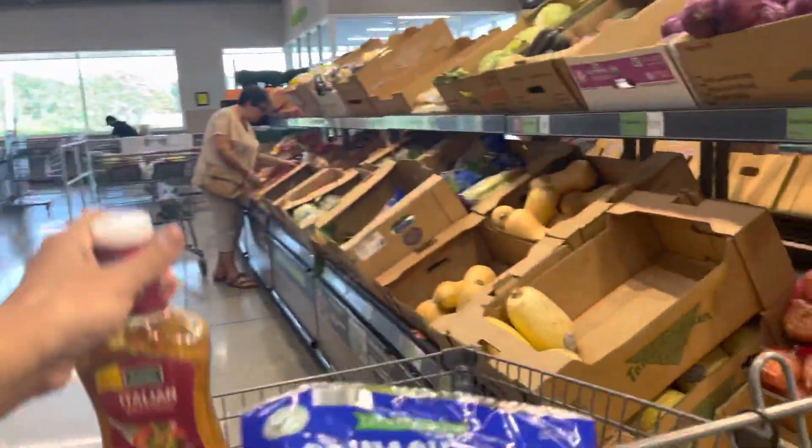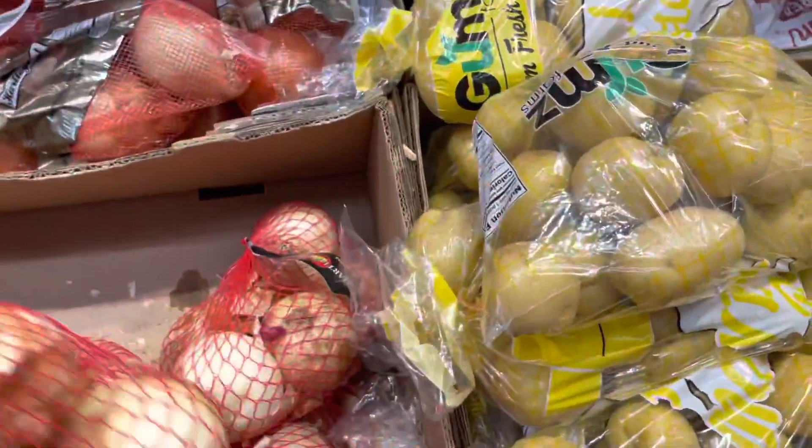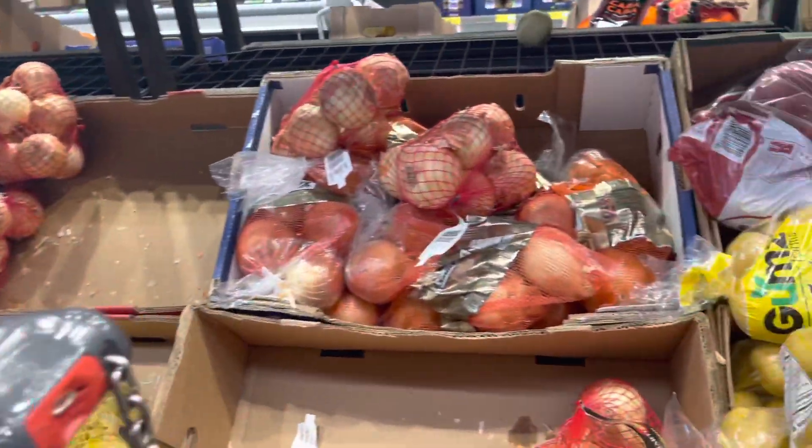They have a lot of different sauces — Italian dressing, onion. Let's try this Italian one; my husband was asking for Italian, so we're going to try that. And I'll get a bag of onions — $2.49 for the onions, not bad.